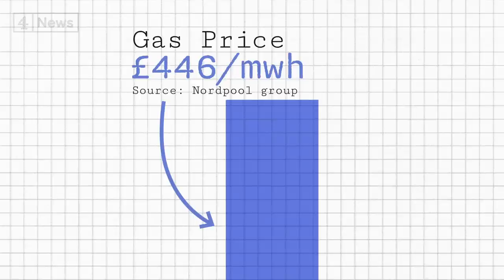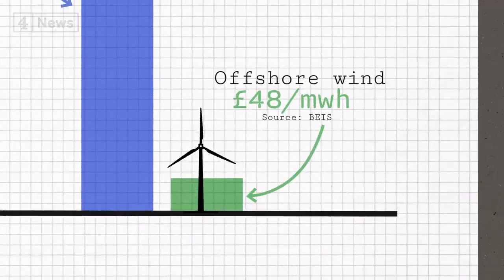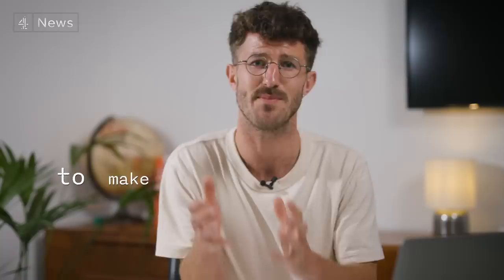At one point in September, offshore wind was actually nine times cheaper than the cost of gas. So how do we take those cheap renewables to make our bills lower?